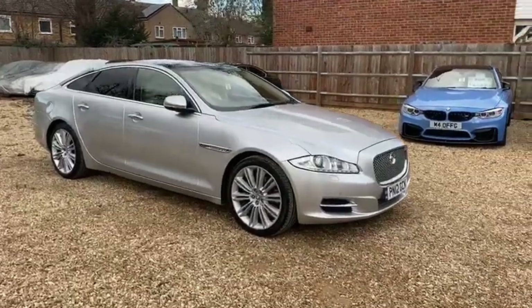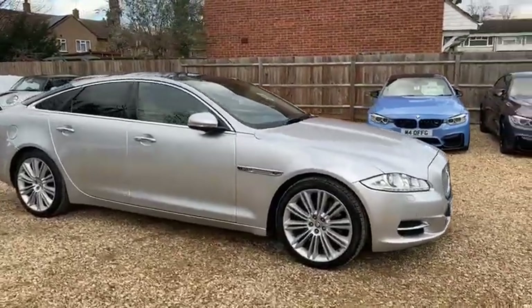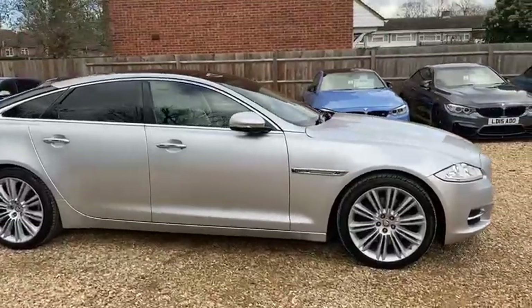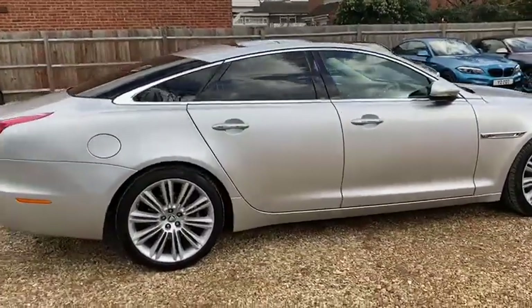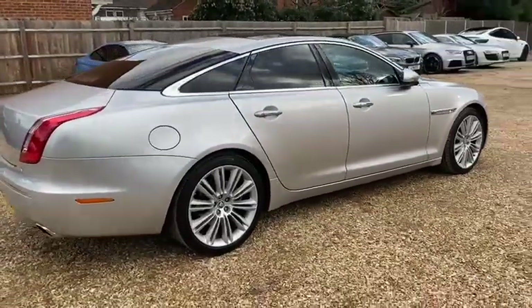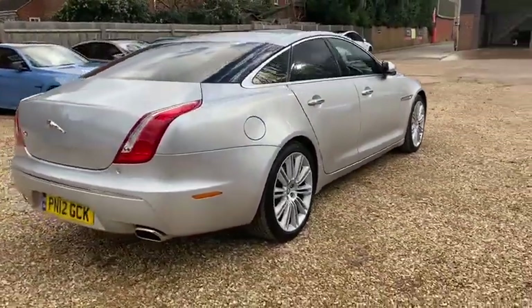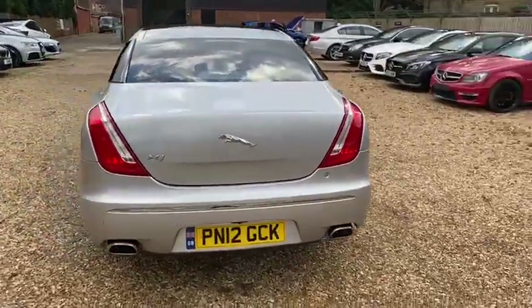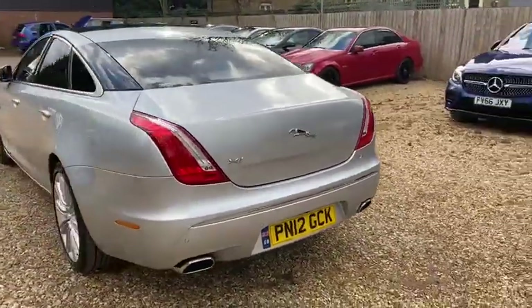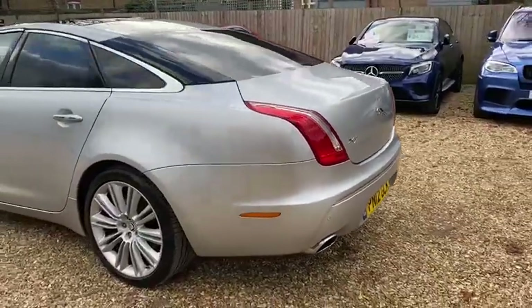Hello, this is Oliver at Bedford Car Sales and this is the walk-around video for our 2012 Jaguar XJ. You can see it finished in silver — absolutely lovely looking thing. Big fan of these XJs. I've had several Jags myself over the years, nine from recollection, and most of them have been XJs. They're a fantastic car, awesome value for money as well when you get to this sort of age and mileage.